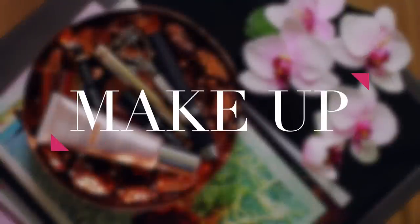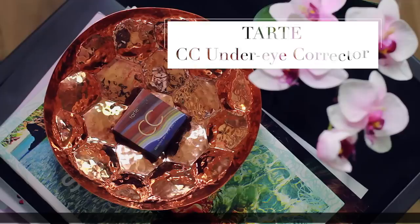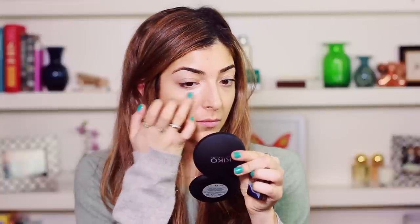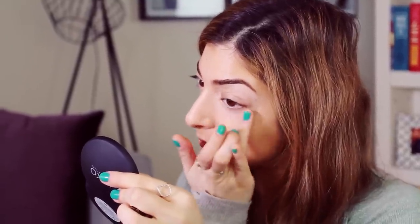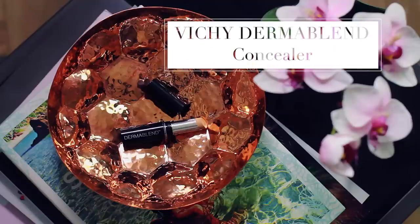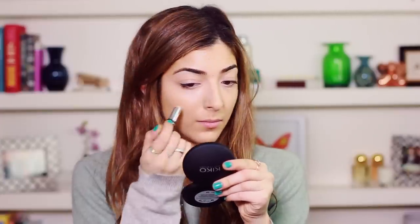Now moving on to my makeup. I want to add a light base — nothing too heavy coverage — so I'm using this By Terry CC cream. It has such a beautiful glow but it blends in really nicely with the skin. I'm dabbing that on with my fingers, then using my Tarte CC under eye corrector. This just helps counteract any blue bags I have under my eyes and brighten everything up. Then I use my Vichy Dermablend concealer, applying that down the center of my nose and around any redness.